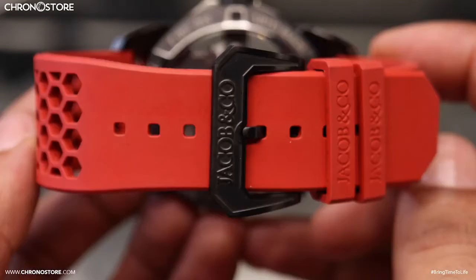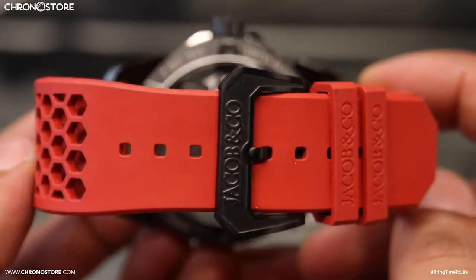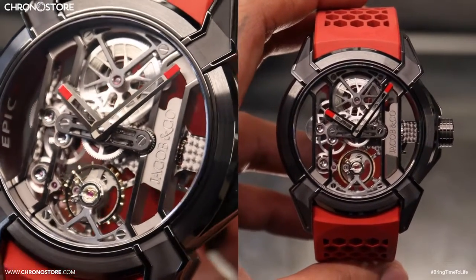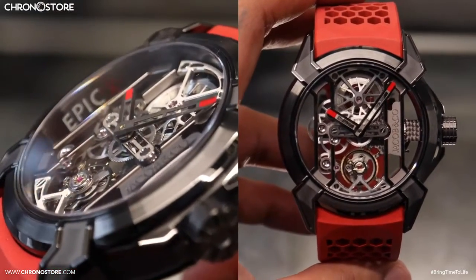This model's red rubber straps have hexagonal holes so your wrist can still breathe while you wear it snug, and they're kept together thanks to the titanium tang buckle clasp. Most importantly, this model is available at Chronostor.com, where you can find the best luxury deals on your favorite brands.